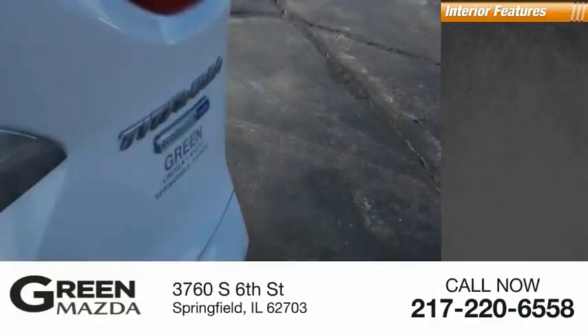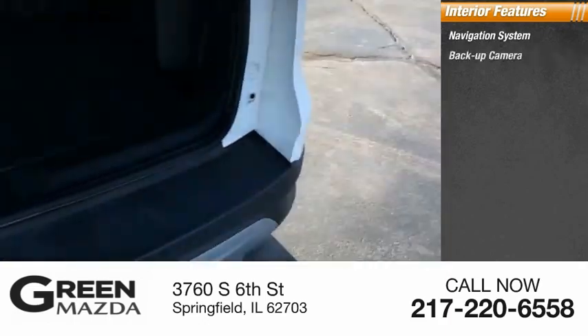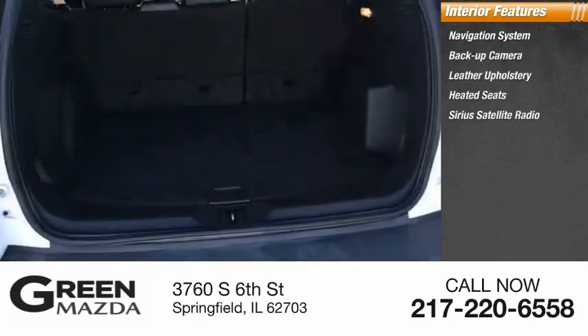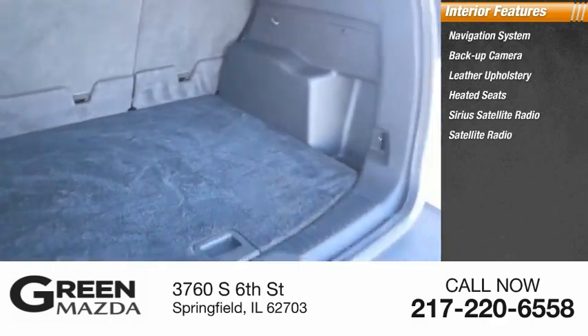Inside you'll find a navigation system, backup camera, leather upholstery, heated seats, and Sirius satellite radio.